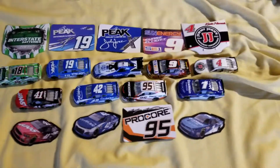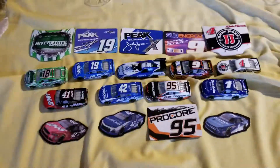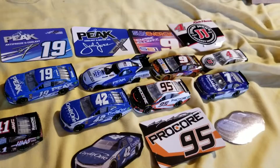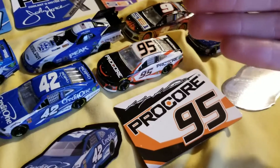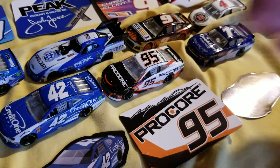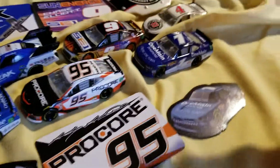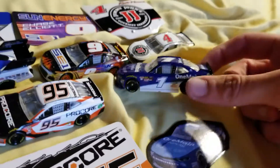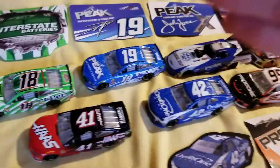Here they are unpackaged, and this group just has so many great paint schemes. I'm glad that we have a 2018 Casey Kane car — it's pretty cool to have any Levine Family Racing entry on a die cast. And then to finally, after years, have an Xfinity Series number one of Elliott Sadler — that's pretty awesome. All of these are pretty cool as well. Let's start left to right, top row to bottom.